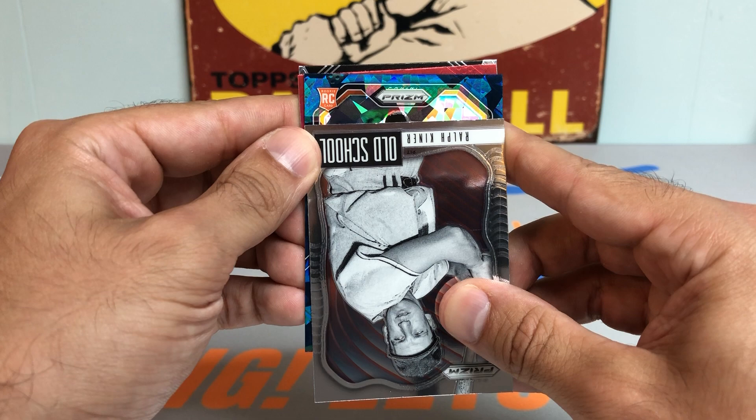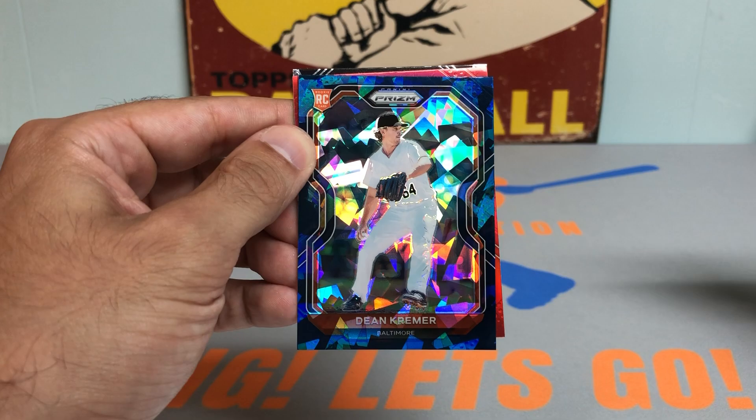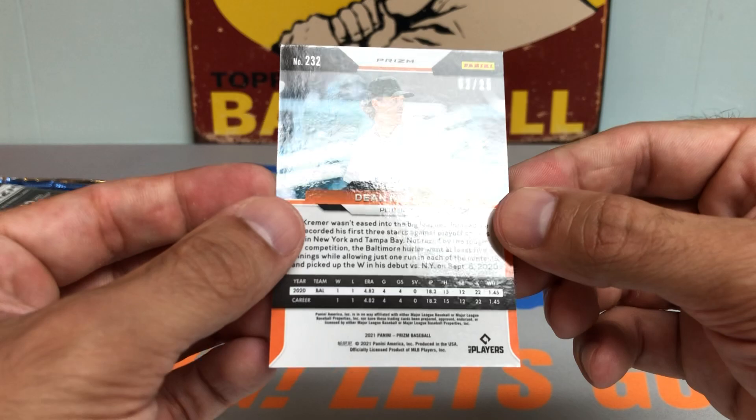It's a Baltimore Oriole rookie card. I think it's a Dean Kramer. Not an auto, but check that card out — Dean Kramer Cracked Ice rookie parallel. That's out of 25, guys. So we're definitely putting that bad boy in a sleeve and on the stand.